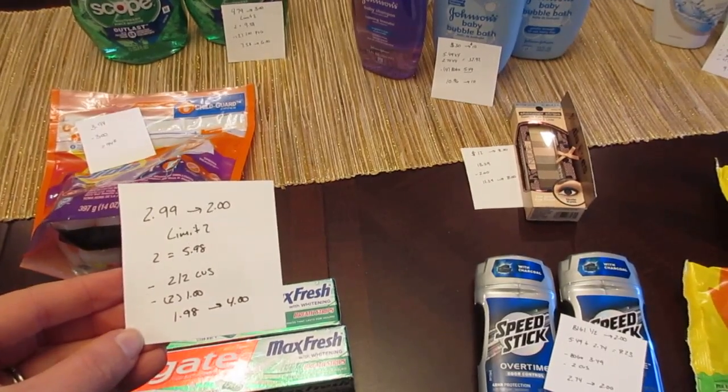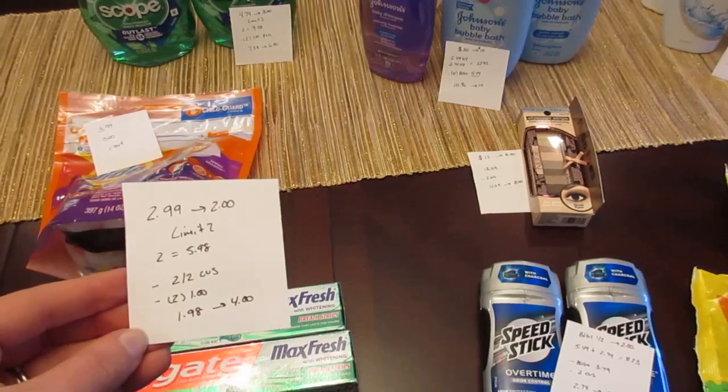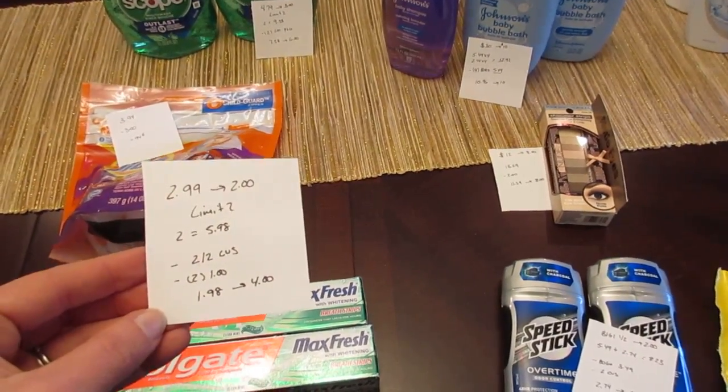I don't think those are available to print anymore, but if you go to Colgate.com they usually have different coupons for you to look through, so there might be some that would work for this deal as well. So I paid $1.98 and I got back the $4.